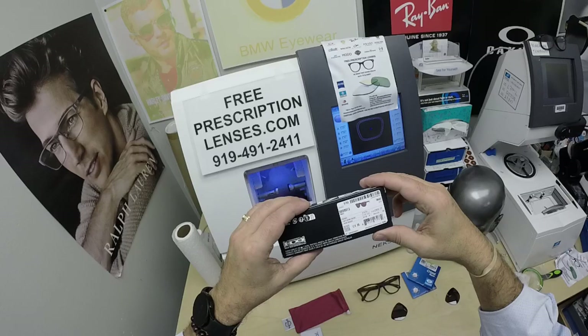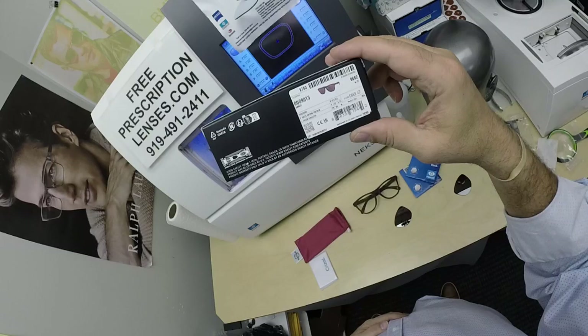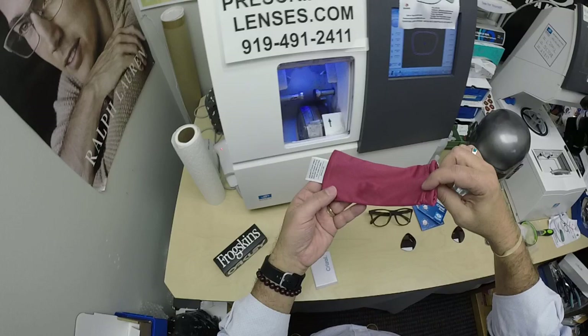When I show you Kevin's Oakley Frogskins, it is model number 9013, color matte brown tortoise, in the 55 eye size. Now it only comes in one size: 55.